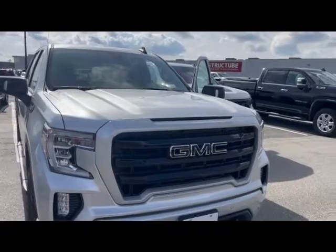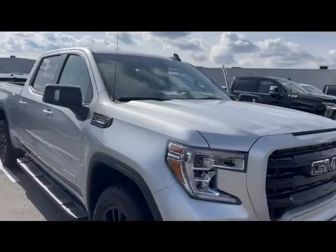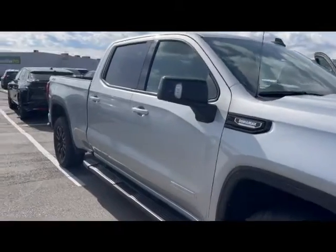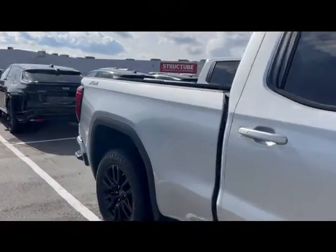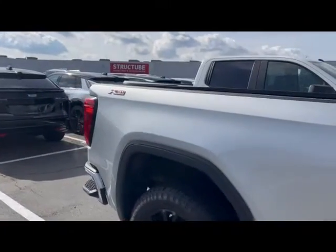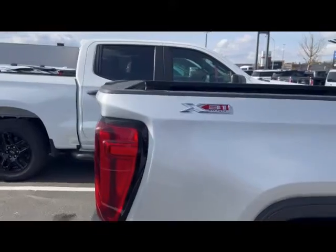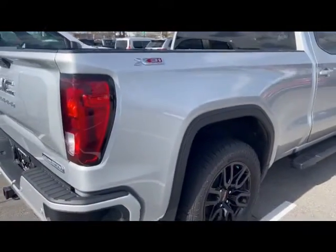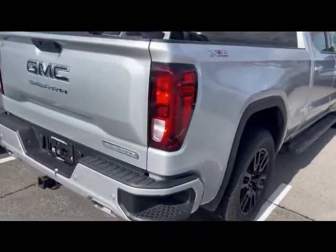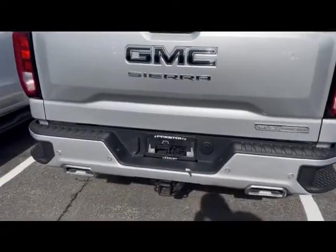This is equipped with the crew cab and a 6'6 box. Side steps on as well. Has the sprayed-in liner in the rear box. And this has the X31 suspension package, which gives it a more robust suspension. And your trailer hitch is on for the rear.